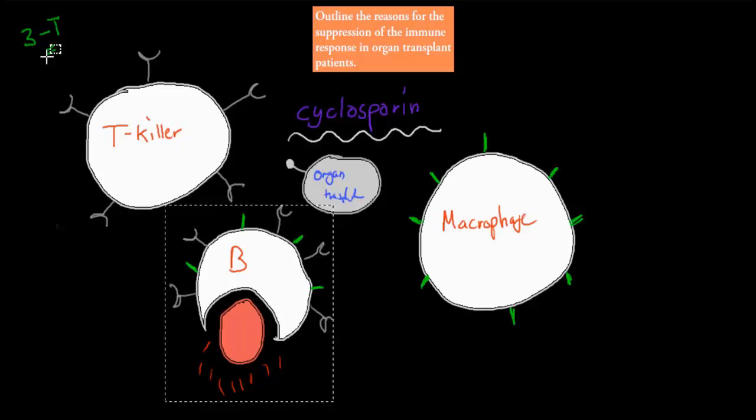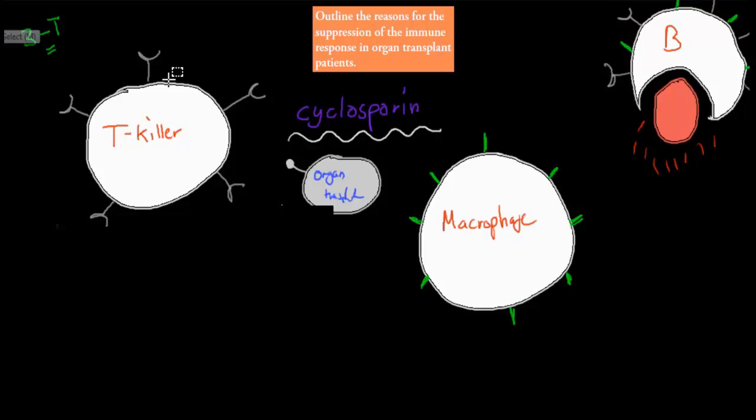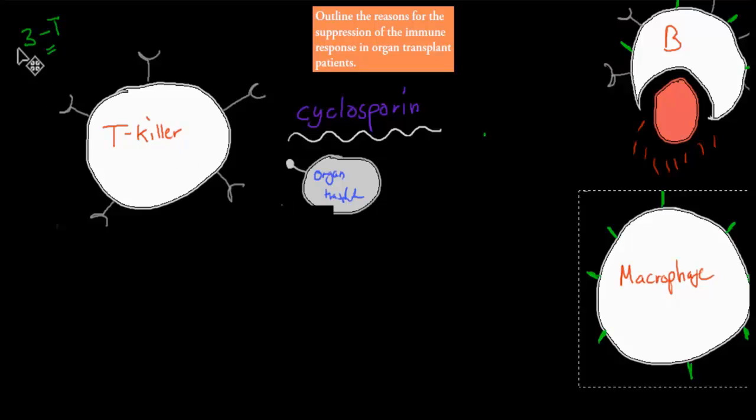The macrophages can target organ transplants, but overall they aren't the ones which cause the major problems when it comes to rejection of organs. The ones that do are the T killer cells. When they find a matching antigen which could come from transplanted organ tissue, they can produce a chemical and destroy it.